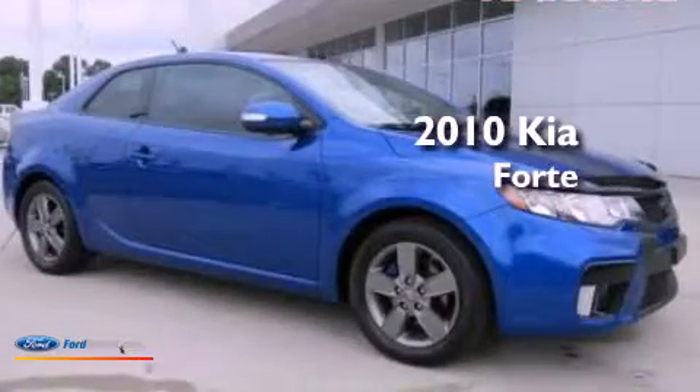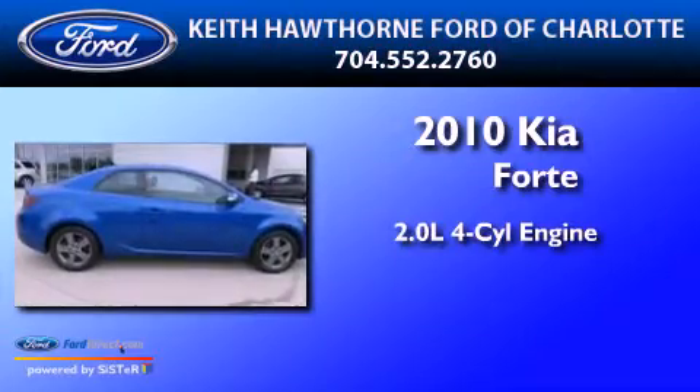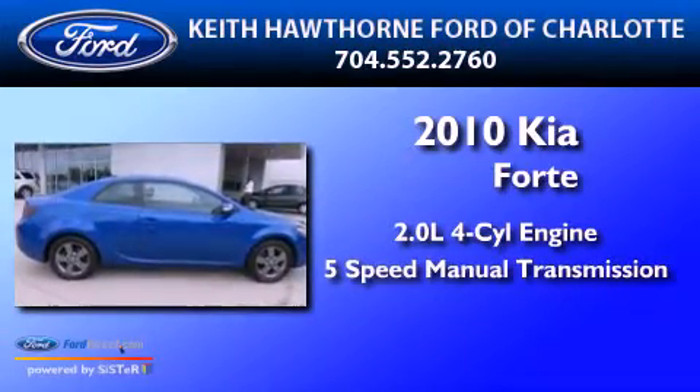This is a 2010 Kia Forte. It features a 2.0-liter four-cylinder engine and a five-speed manual transmission.